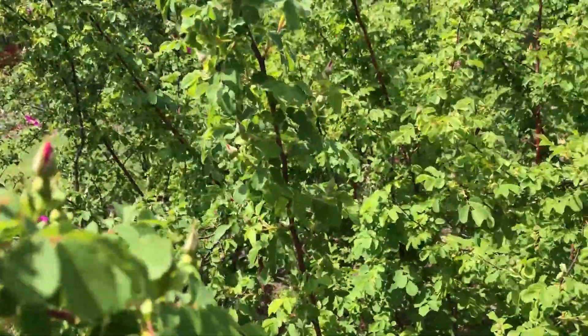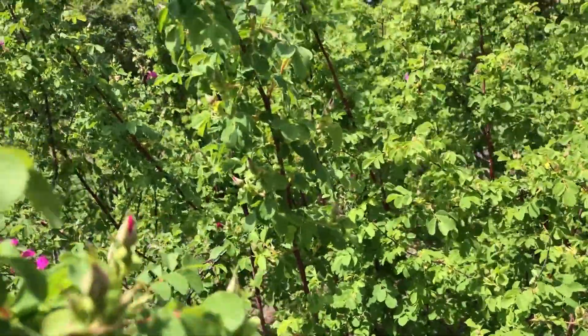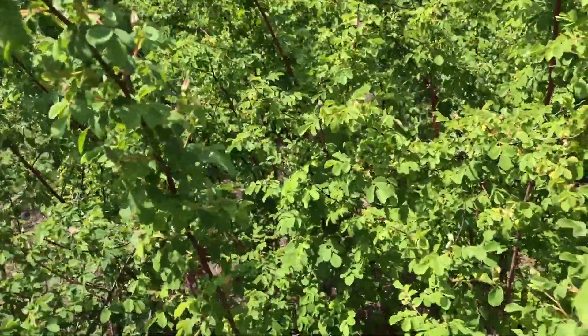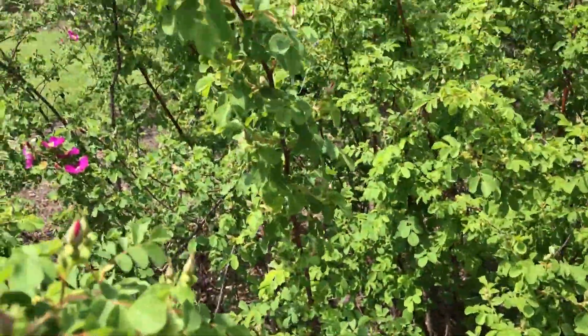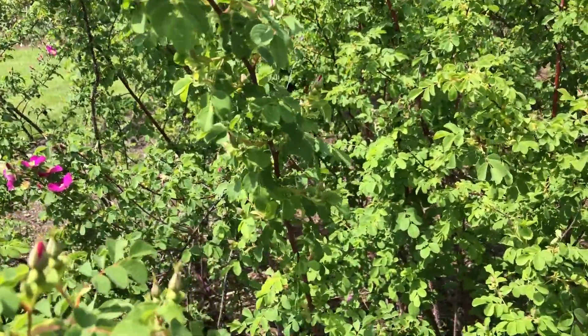This is the Apple Rose, Rosa Villosa. It smells like apples, according to my 11-year-old.